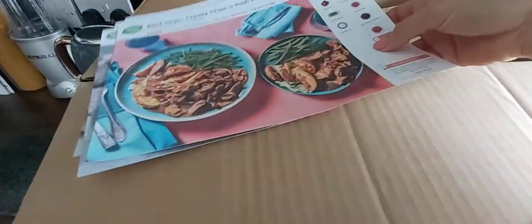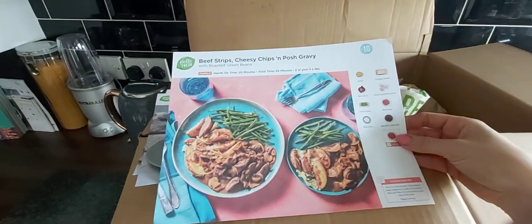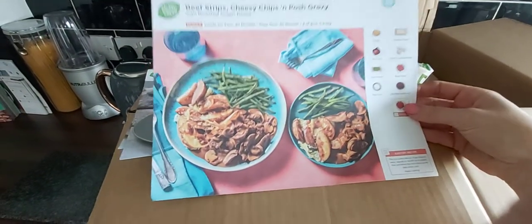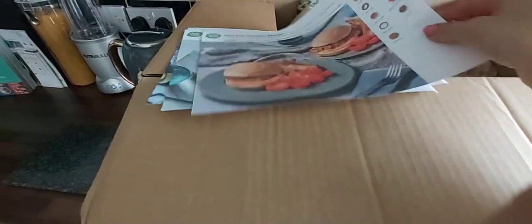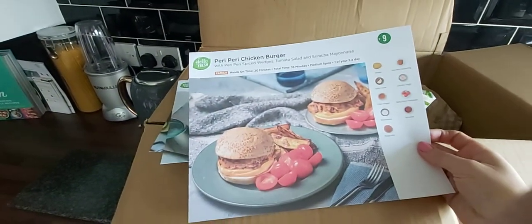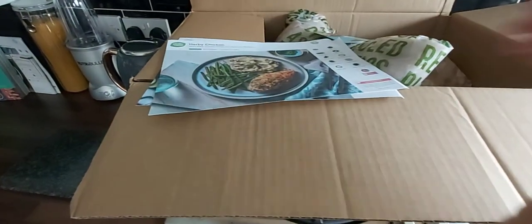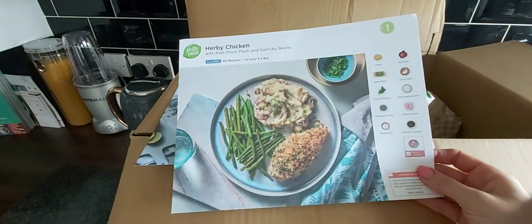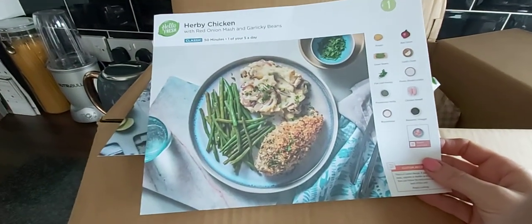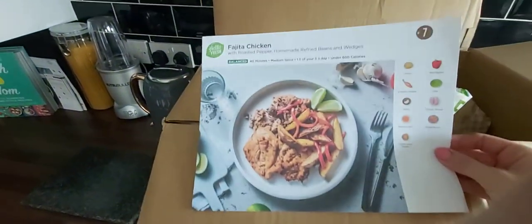I think I chose some really nice things this week. We have beef strips, cheesy chips and posh gravy — that looks a really good one. We've gone for peri peri chicken burgers — lovely, I might have them tonight. We've also gone for herby chicken with red onion mash and garlicky beans, again really good.